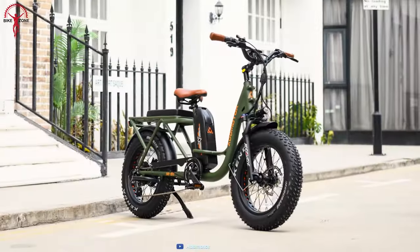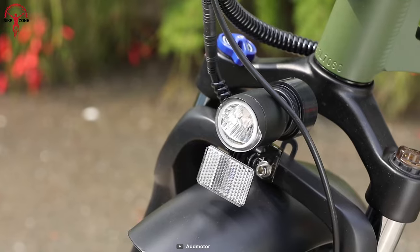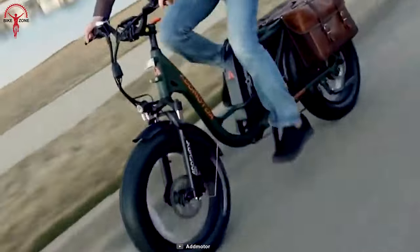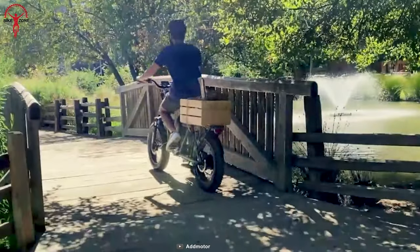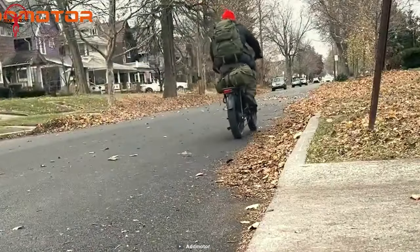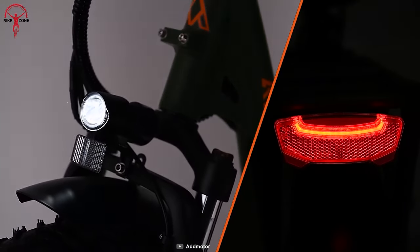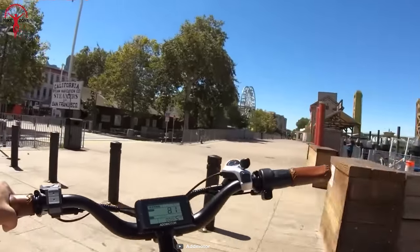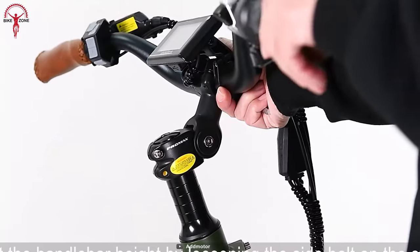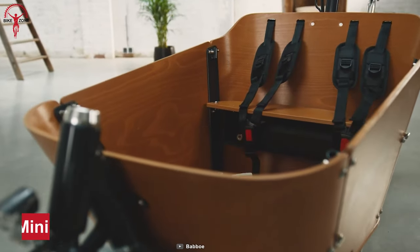Now let's talk about the Addmotor M81, a versatile electric bike with a range of features for a practical and comfortable ride, with a maximum payload of 350 pounds. Unlike most e-bikes, the M81 has seven levels of pedal assist which makes the transition between gears smooth and effortless. The bike is also equipped with a seven-speed Shimano drivetrain and integrated lights including turn signals. The M81 also features a super low step frame and adjustable stem to fit a range of rider heights.